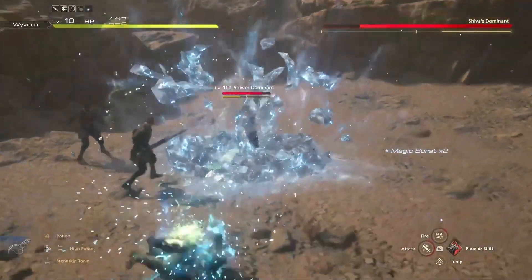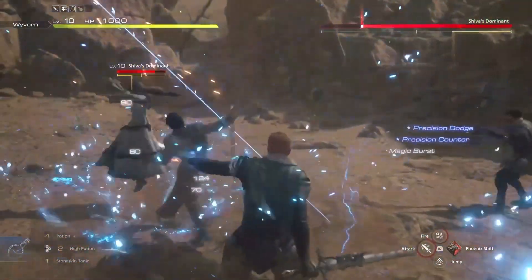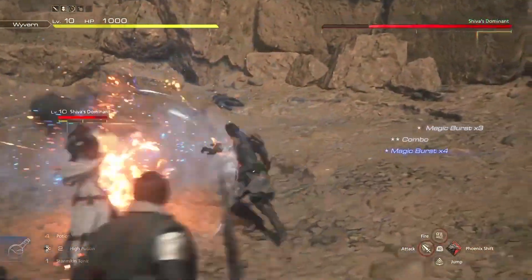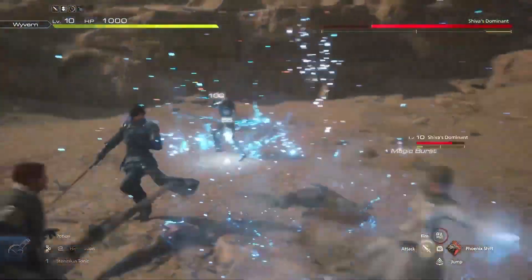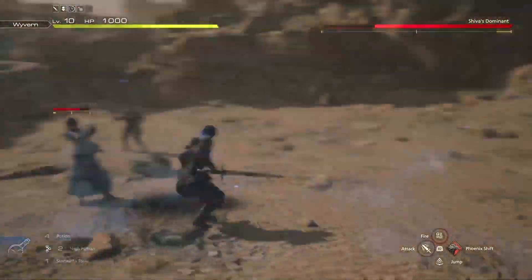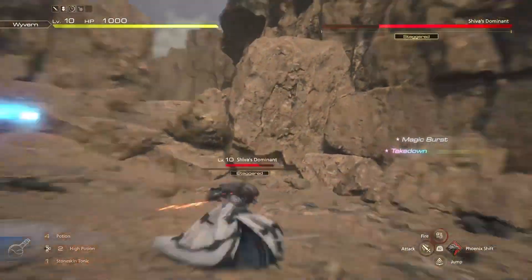Unfortunately, Final Fantasy 16 is no exception. Players have noticed that moving the camera quickly results in blurred visuals, and the effect is particularly pronounced in the game's first hour. In one scene that combines motion blur with intense camera shake, you might feel like you've been spun around several times, which can lead to headaches and nausea.